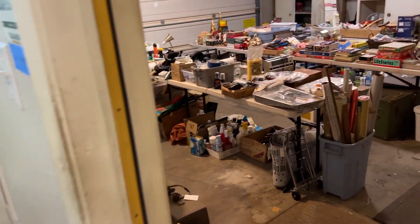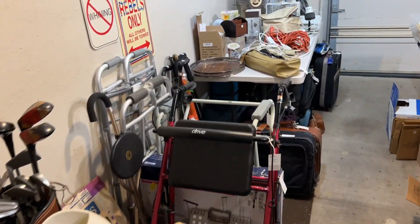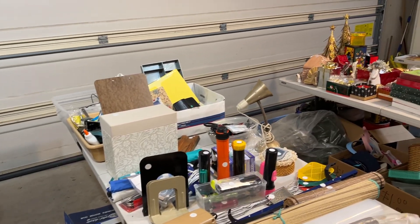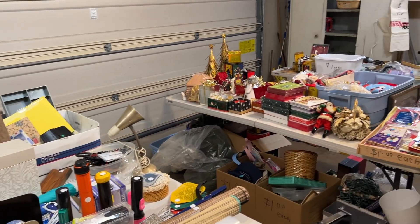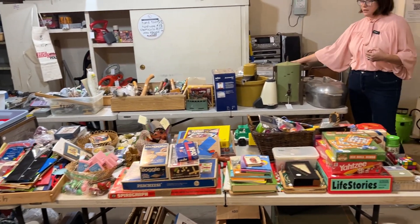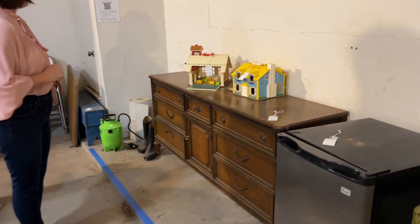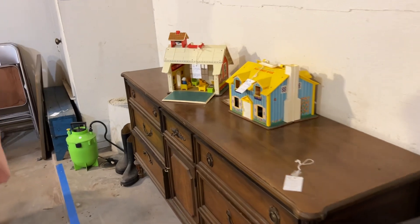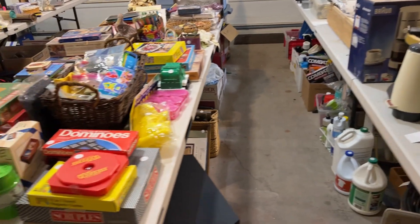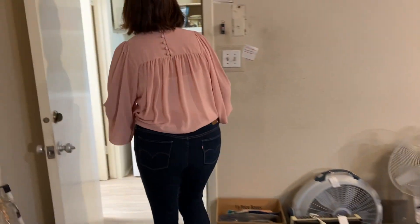And there's a full garage, so you just have to come and see what all is here. We've got golf stuff, lots of fans, luggage, radios, games, lots of tools, some vintage cookware that was up in the attic, and some vintage Fisher Price toys here.